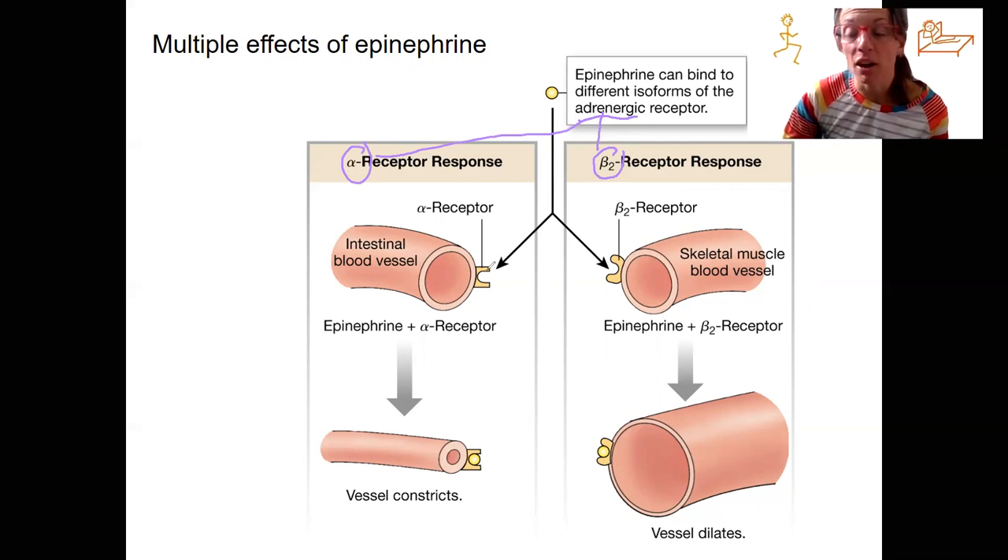Epinephrine is coming from where? The adrenal medulla, circulating throughout the bloodstream. A similar idea for norepinephrine would exist. Epinephrine is going to bind to this alpha receptor, and because of that, the effects it has on alpha receptors — that's going to be the calcium second messenger — that's going to cause constriction of blood vessels in the GI tract.